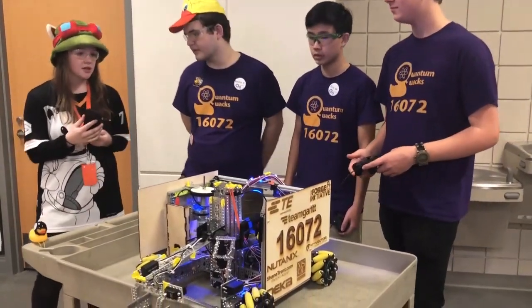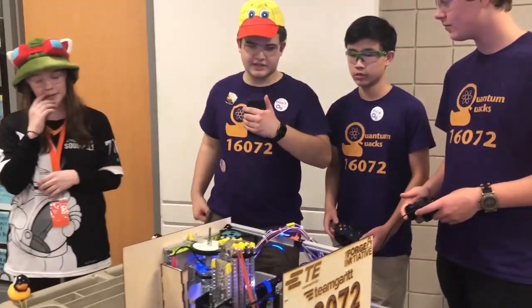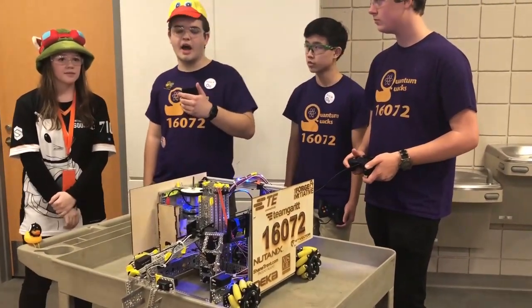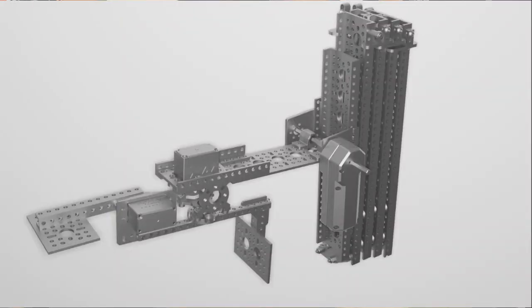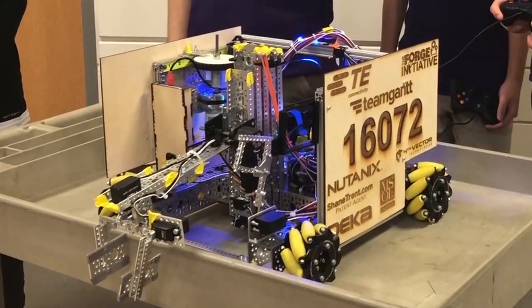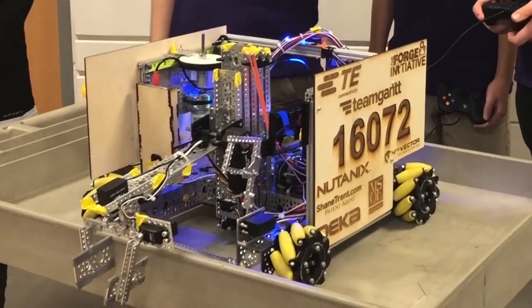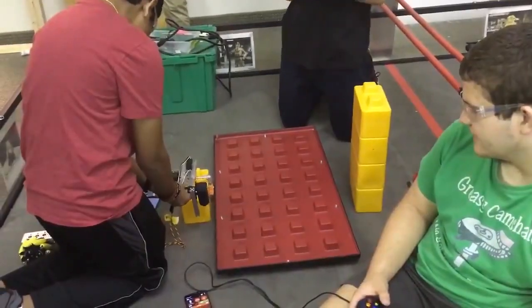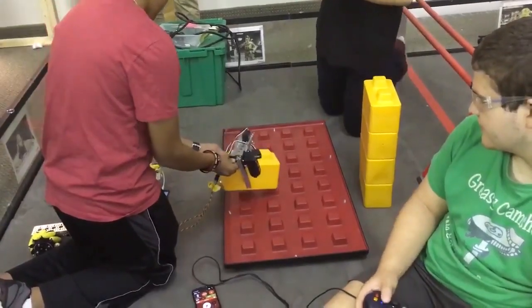Do you guys want to start off with your lift? So our lift is a modified GoBuild three-stage lift. We hacked off the bottom to make it fit under 14 inches and rerouted the motor. We have a pincer on the end of the lift that can rotate to pick up blocks from any orientation.